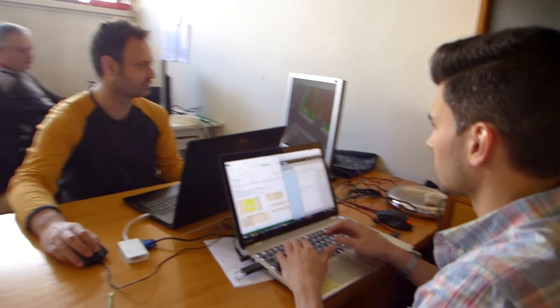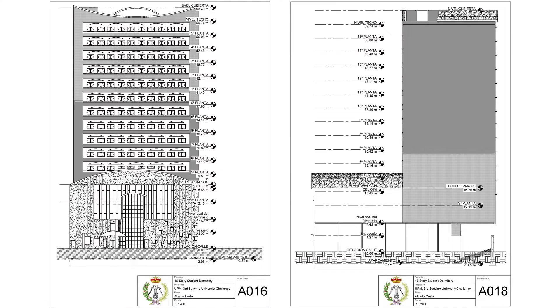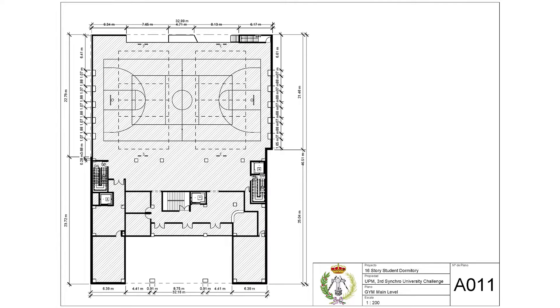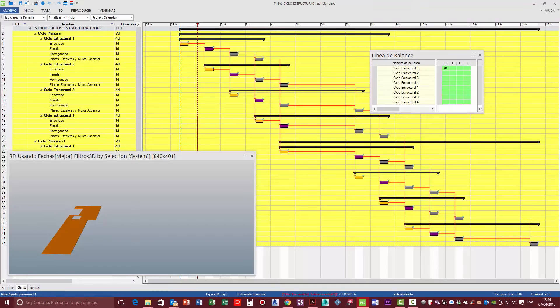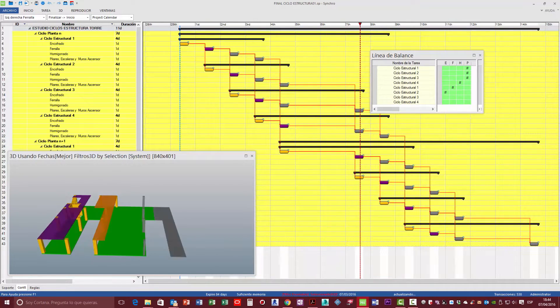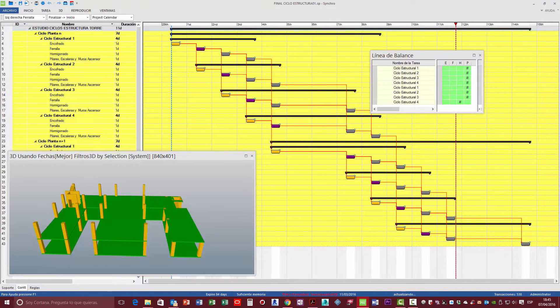Before importing the model into the Synchro program, we revised it in Navisworks in order to detect clash detection and other mistakes that the building could have. Then we improved the model and solved clash detection using Revit architecture. Building measures were very important for determining activity durations and making a better schedule, which is why we also created floor plans with the different measures. One of the aspects that may call our attention when studying the construction of the structure is being able to analyze the cycle of the slabs locally with the Synchro tool, using features such as the subdivision of slabs and lines of balance.